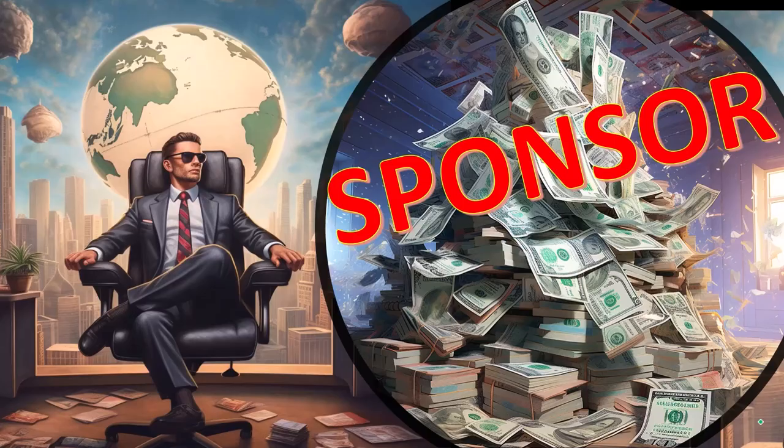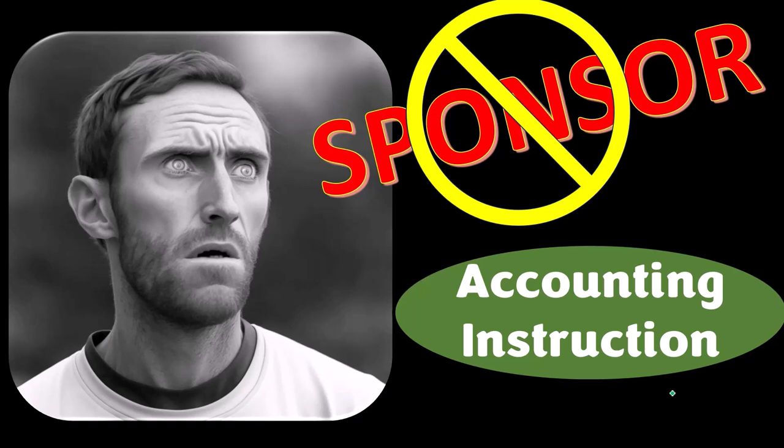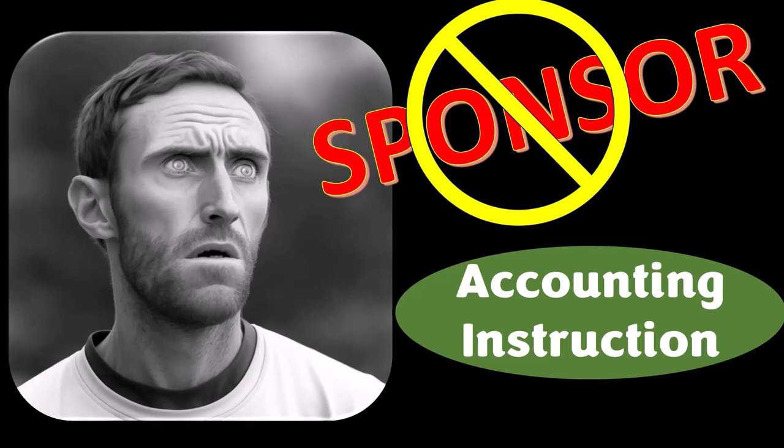First, a word from our sponsor. Actually, we're sponsoring ourselves on this one, because apparently the merchandisers don't want to be seen with us. But that's okay, because our merchandise is better than their stupid stuff anyway. Like our 'Crunchy Numbers is my cardio' product line. I'm not saying that subscribing to this channel, Crunchy Numbers, will make you thin, fit, and healthy or anything. However, it does seem like it worked for her. So subscribe, hit the bell, and buy some merchandise so you can share your accounting instruction exercise routine with the world.